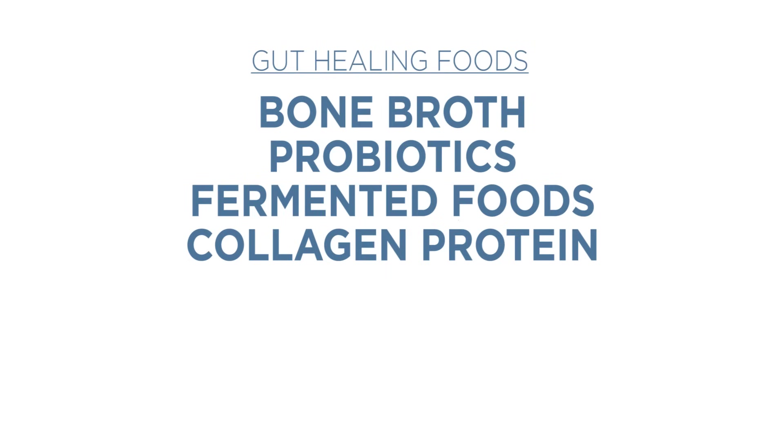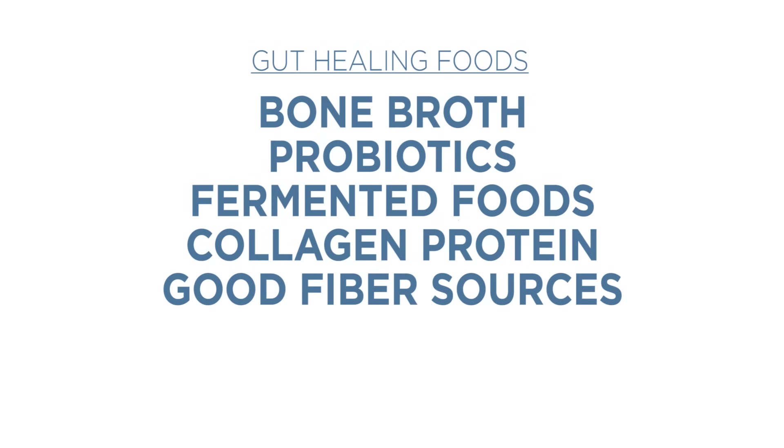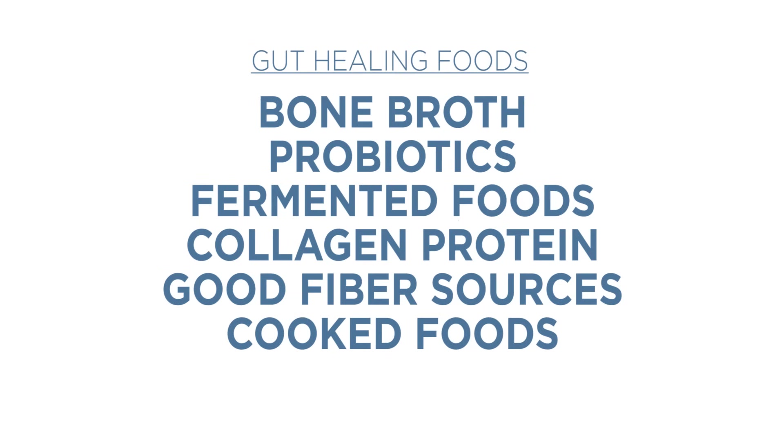Bone broth has tons of minerals and collagen protein, or you can supplement with collagen protein separately. We also want good fiber sources — things like carrots are really good for the gut lining. Cooked foods like steamed vegetables, soups, and shakes are easier on the digestive system. Smoothies with coconut milk, coconut oil, and coconut butter can be amazing, along with a high quality protein powder your gut can tolerate. These are amazing for helping heal leaky gut.